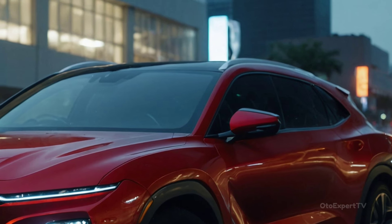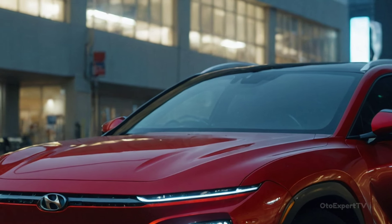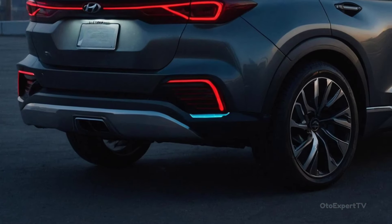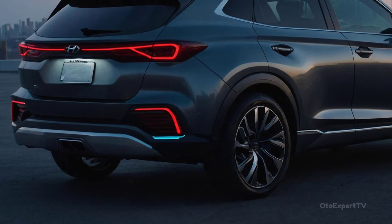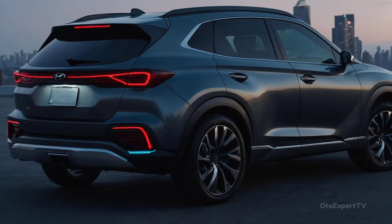Another thing Hyundai wants to fix about the current Tucson is that the touch-sensitive settings were considered too dominant. Physical buttons are back on the new models, so it looks like we weren't the only ones who thought that way. The whole dash looks different, and the center console has been changed to include a wireless charging pad and what looks like more storage room in the front.